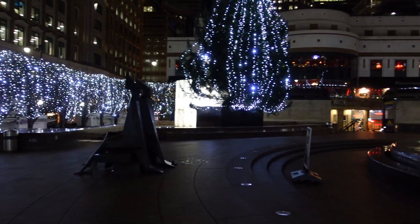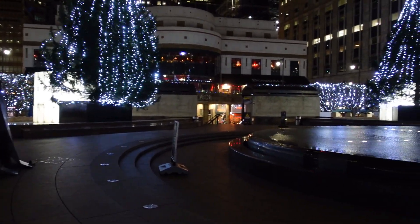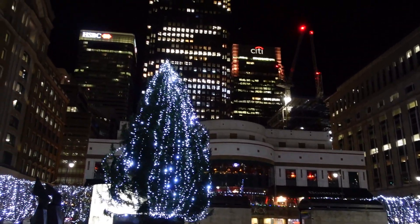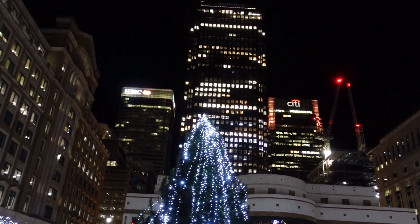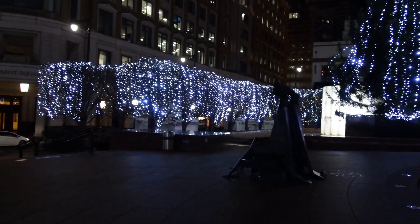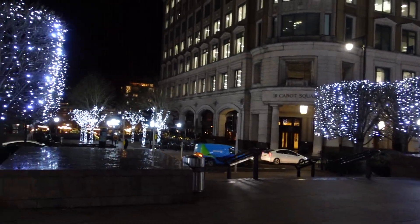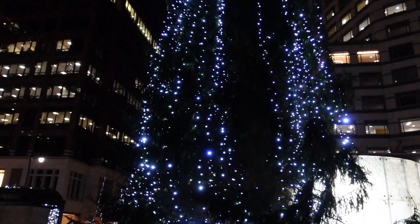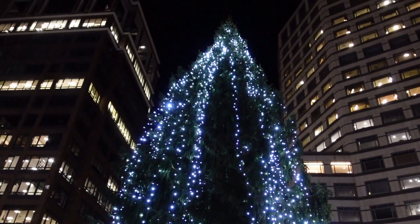I've just come out to the front of the Canary Wharf Cabot Square entrance. This is kind of like the iconic view of the three really tall Canary Wharf buildings. But also look, they've got loads of cool Christmas lights outside - these big, huge trees covered in lights all the way around the square as well.